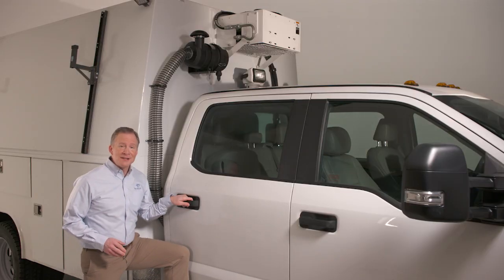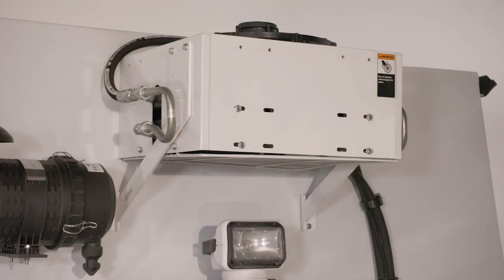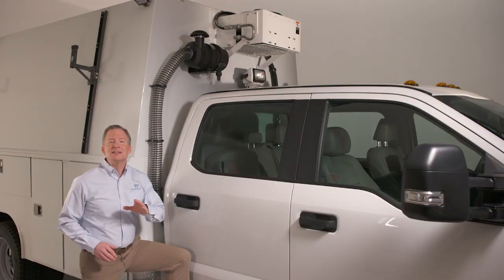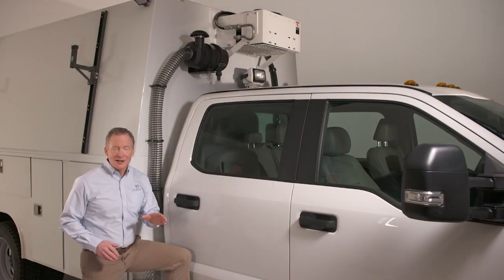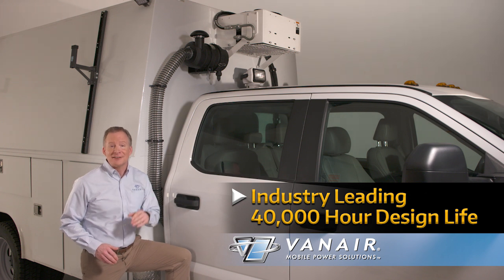Ingenuity doesn't stop there, as Vanair introduces its brushless fan cooler package. It is the only manufacturer offering a standard, certified IP68 weatherproof brushless fan with built-in thermal protection, which eliminates the need for fan relays, while providing an industry-leading 40,000-hour design life.